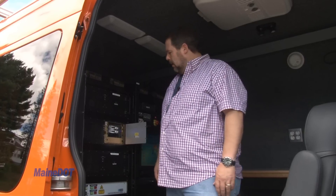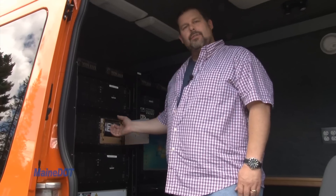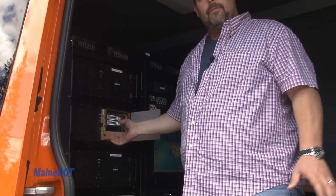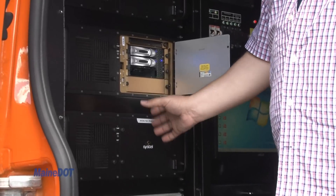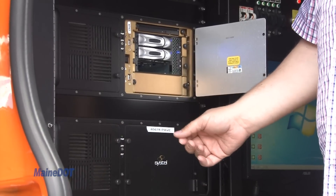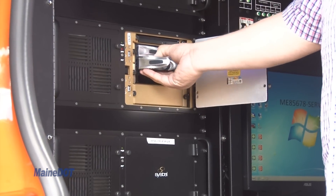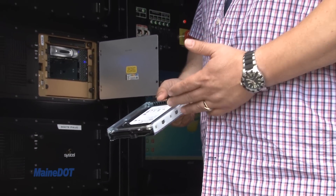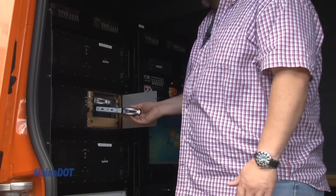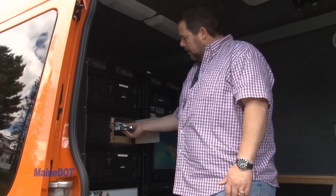The ARAN has three onboard computers collecting all of the data the truck takes in. One contains the right-of-way cameras, one holds the database and stores all of the front laser information, and one strictly reports all of the pavement information from the back of the truck — that one has the most data stream coming in. Everything is stored on removable hard drives, with two in each computer — one original and one backup — and we fill them up on a weekly basis and bring them into the office.